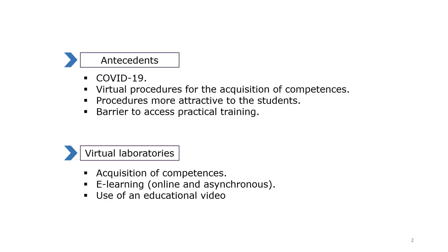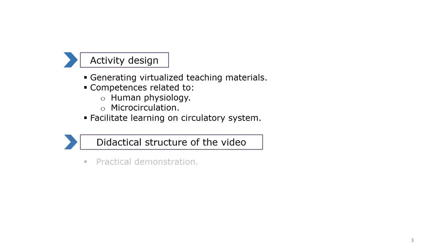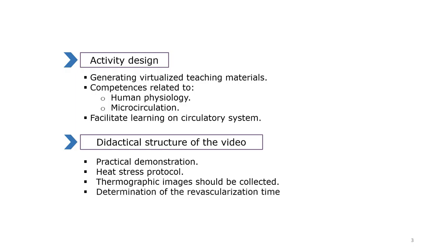For this, the application of thermal stress is used by immersing the hand in cold water to visualize the reperfusion of the hand. Thermography has been used in multiple fields, although our interest is focused on its use in the area of health science. The activity is designed with the aim of generating virtual citation material that allows the acquisition of competences related to human physiology and microcirculation. This material consists of a video tutorial related to the protocol for the evaluation of reperfusion phenomena by thermography, accompanied by a series of thermographic images.